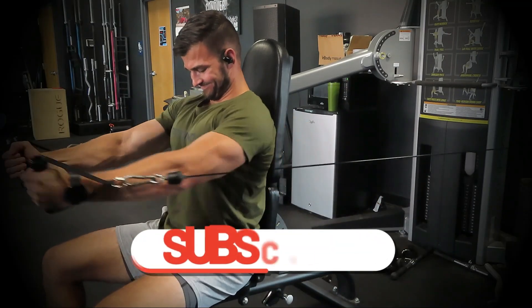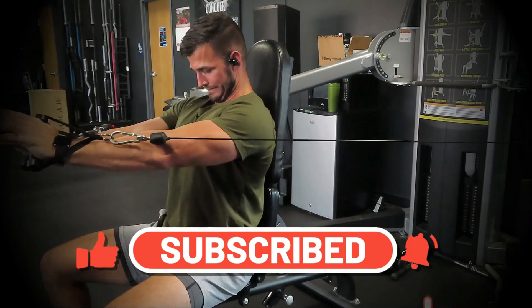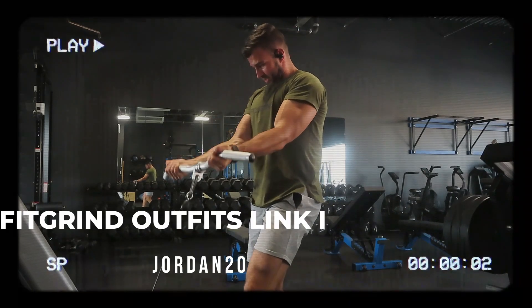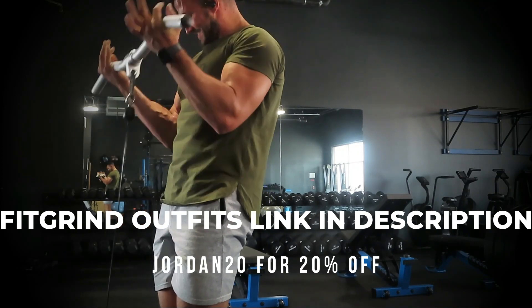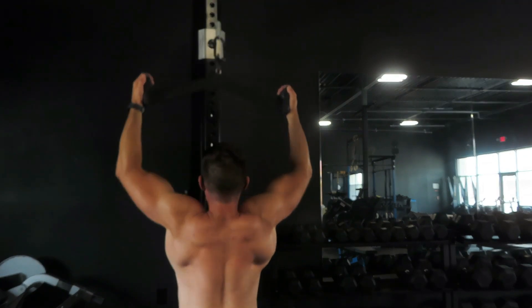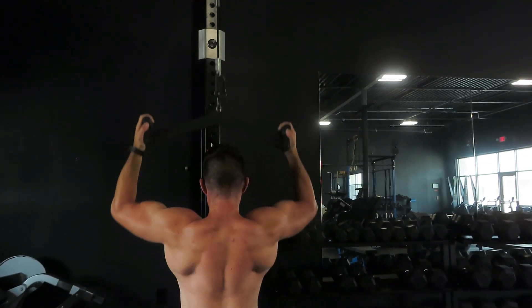If you guys enjoyed that video or found anything helpful, hit that thumbs up button. If you made it to this point and haven't subscribed already, make sure you subscribe to the channel. I'm posting content every Monday, Wednesday, and Friday to help you get in the best shape of your life, showing how I'm training hybrid style — strength training each week while also mixing in running to train for my first half marathon. I'll leave a couple other videos on screen — go check those out and I'll see you guys in the next one.